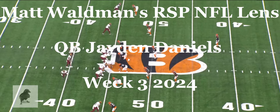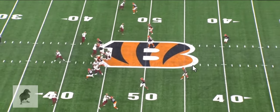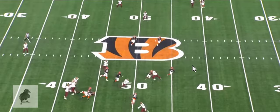Welcome to the RSP NFL Lens. I'm Matt Waldman with the Rookie Scouting Portfolio. Today we're going to take a look at Jaden Daniels, who had an awesome night against the Cincinnati Bengals on Monday night. We're going to break down his game now that he's had a few games in the pros.